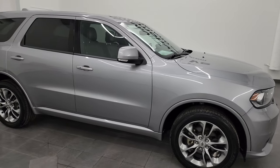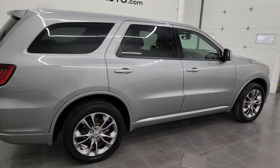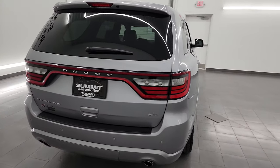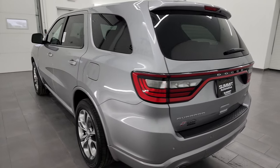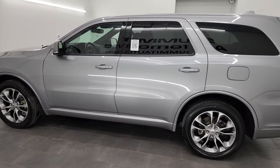Hey, this is Brett and this 2019 Dodge Durango GT Plus is stock number 23J1B. I am here at Summit Automotive in Fond du Lac, Wisconsin — your new and used Dodge Durango and SUV headquarters.